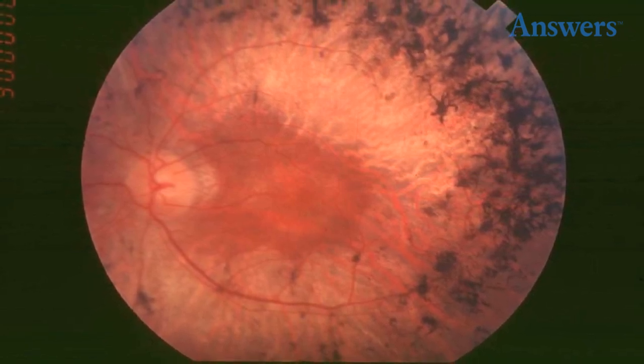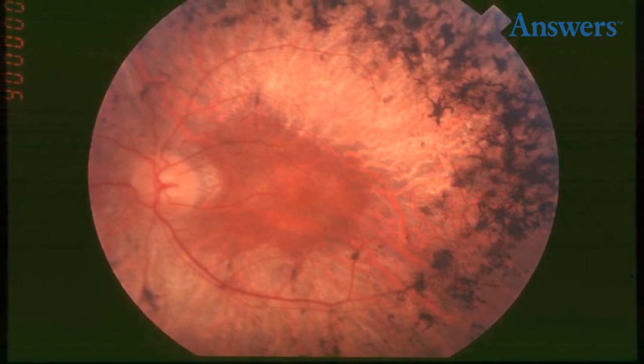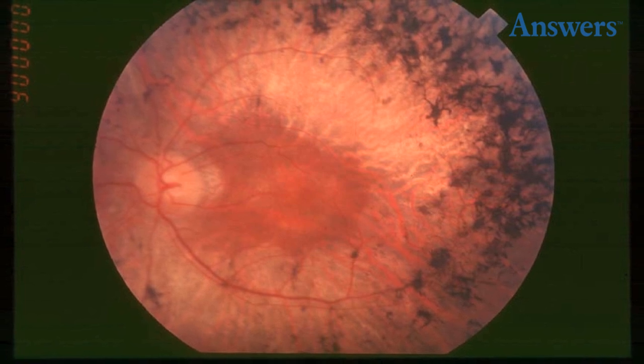Retinitis Pigmentosa is a type of disease someone inherits. It leads to a slow and progressive degeneration of the retina, and over time the person becomes blind due to the damage.